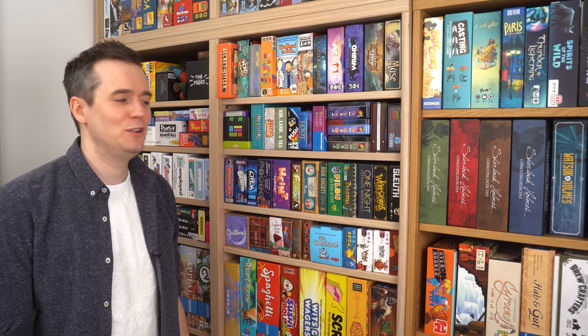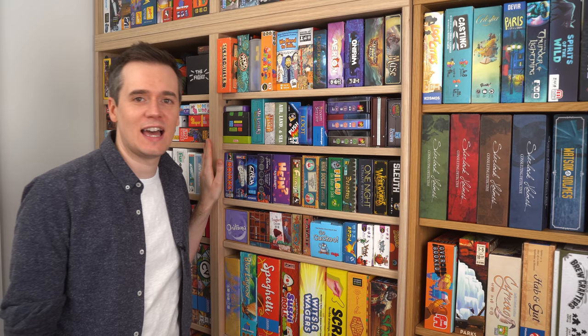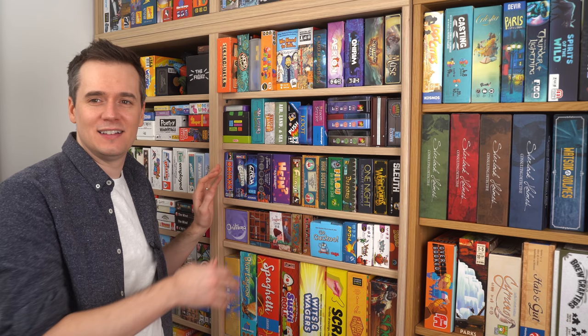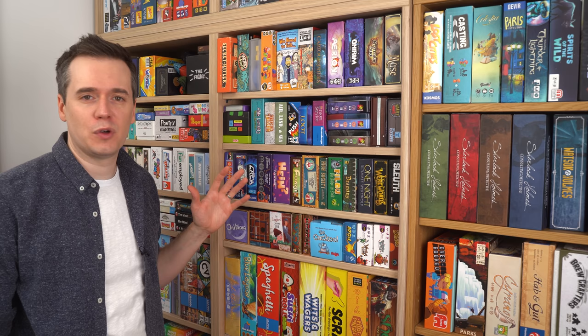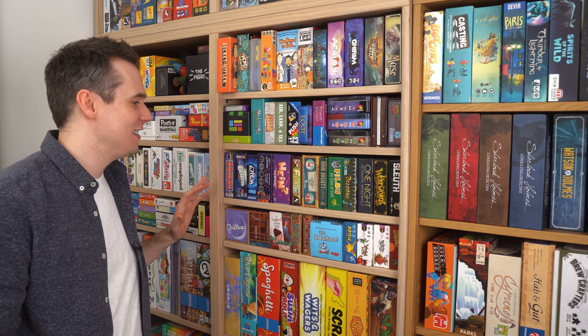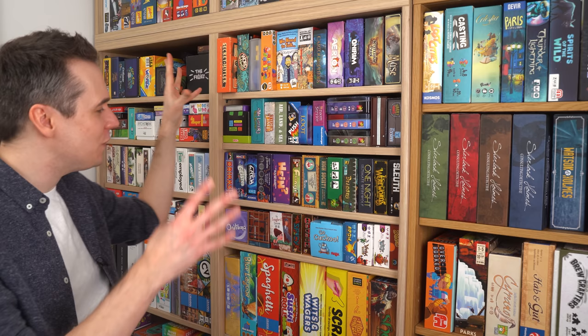We've just noticed that this bookcase leans forward massively compared to the other one — I don't think it's attached to the wall. So hopefully it's never going to collapse. I suppose it would be a good way to die. We're getting into the really small games now — there's a whole run of them here. There are a lot of games packed into a very small space. I said I've got 323 games, but so many of them are this size — that's how I'm able to have 300 games in not the biggest of spaces, because I don't have loads of the bigger boxes. The bigger boxes have to really work for their space.